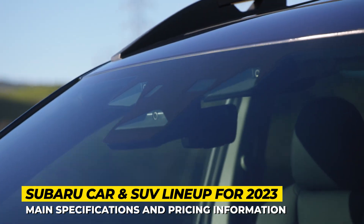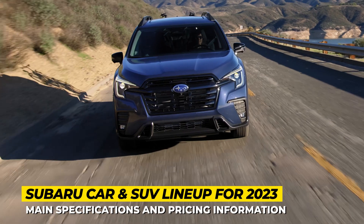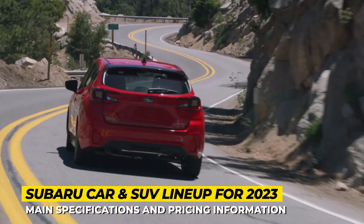In this video, we will tell you about the newest Subarus of 2023, listing their prices, tech specs, and design details inside-out.